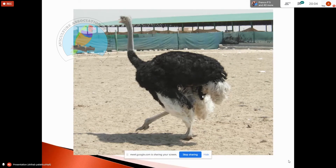This is a splayleg case. There is a lot related to nutrition, cage design, and flooring.